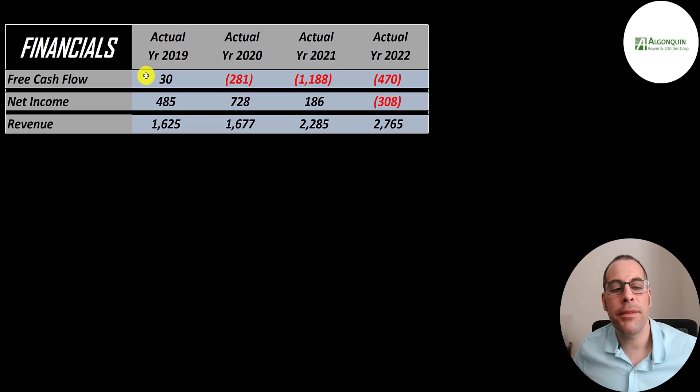They did have a small positive free cash flow in 2019 but it's only been negative after that. They seem to be investing a lot back into their business. Net income is the profit or loss on the income statement — it's revenue minus expenses. That was positive each year but negative in 2022. Revenue for the company increased from 1.6 billion to 2.8 billion.